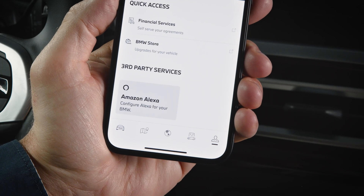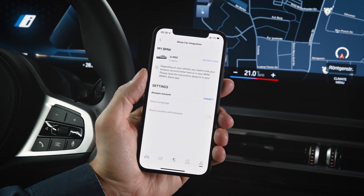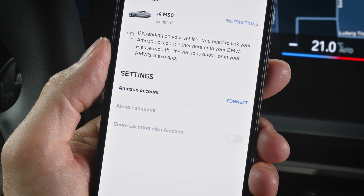Press Profile and then Amazon Alexa. Choose Alexa Car Integration.